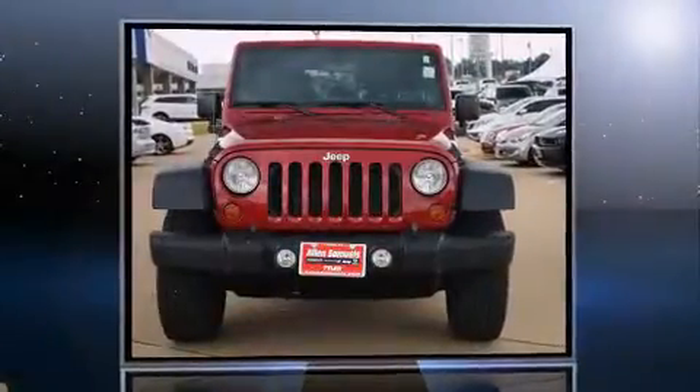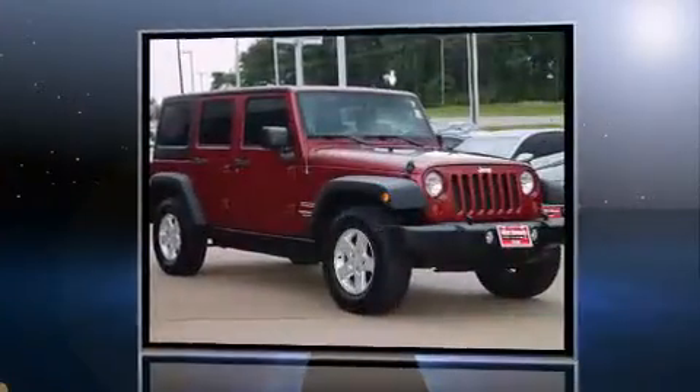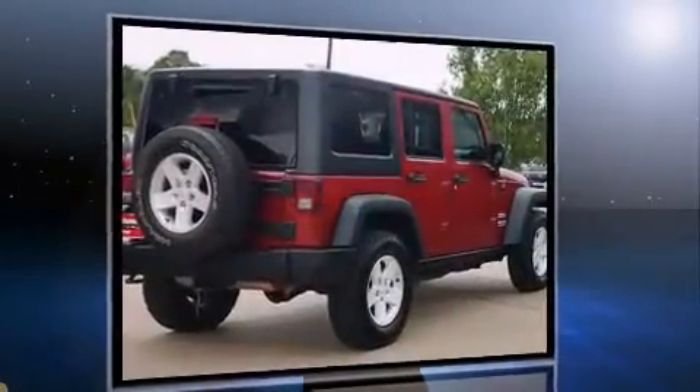Take command of the road in the 2011 Jeep Wrangler Unlimited. Under the hood you'll find a six-cylinder engine with more than 200 horsepower, providing a smooth and predictable driving experience. Four-wheel drive allows you to go places you've only imagined.